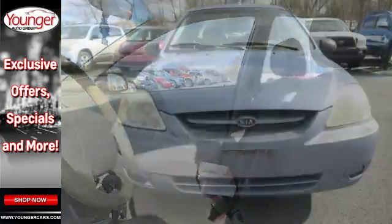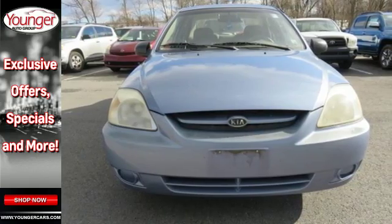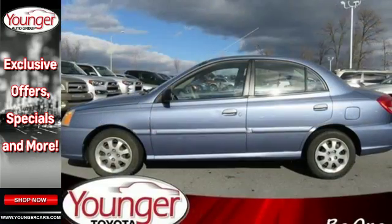With its unbeatable price, peppy engine, tight build, and standard safety features, the Rio offers one of the best values in its class.